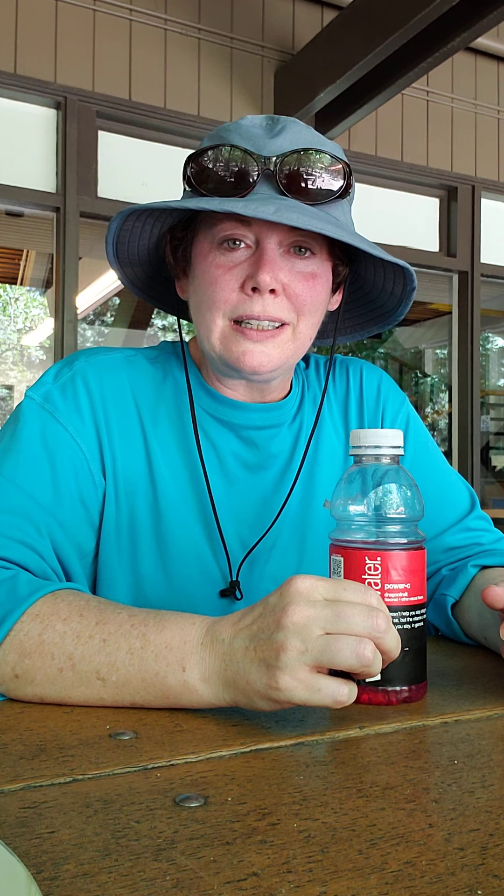Hi everybody. I'm here at Yosemite Valley Visitor Center. I didn't put any sunscreen on today because I was going to be riding buses and I was in the car, but there was a two-mile walk from the parking area for long-term parking. As you can see, my face is getting going. I put my hat on, so my dad's going to be really happy about that.